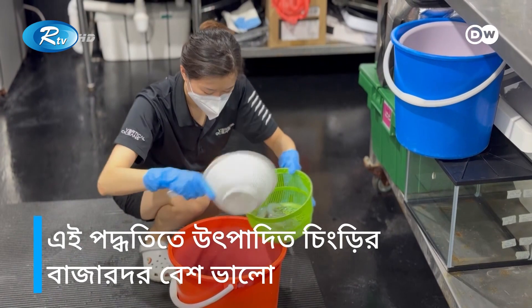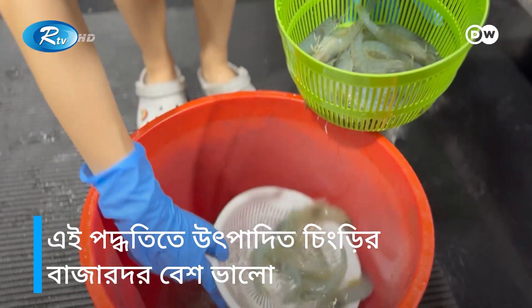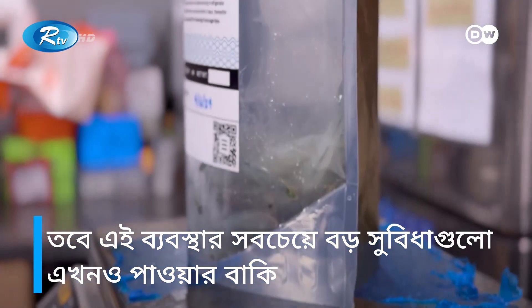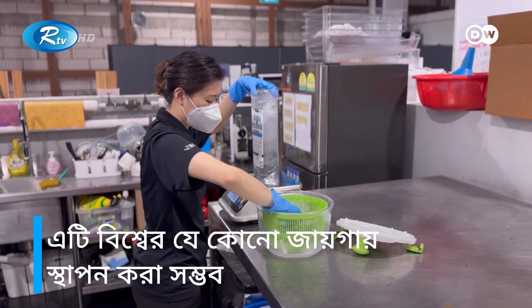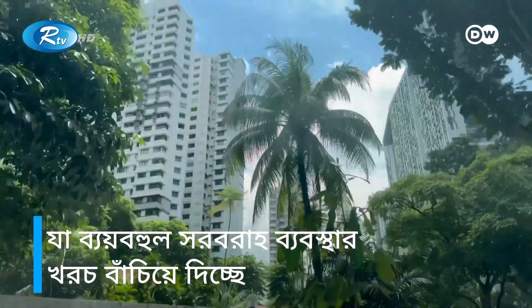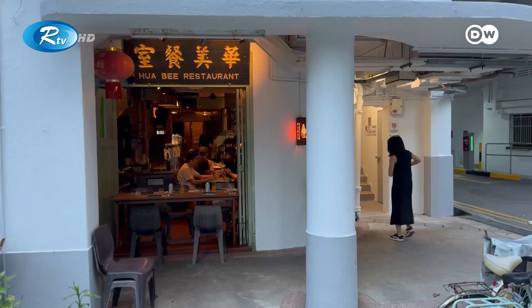This is a system that the more it runs, the better it gets — a bit like a Tesla car. The price of the shrimp is already competitive, but the system's biggest advantage is yet to come: it can be set up anywhere in the world, eliminating the cost of expensive supply chains.